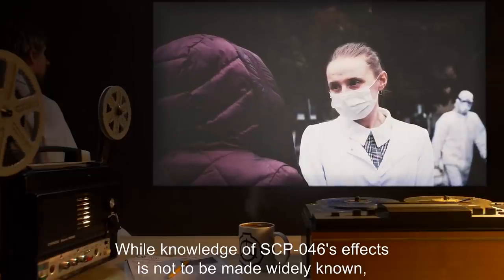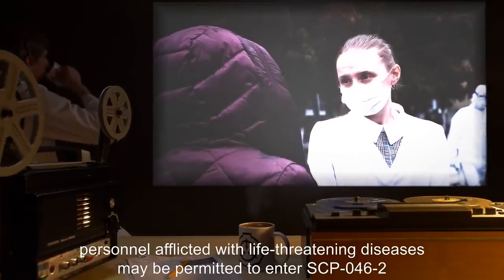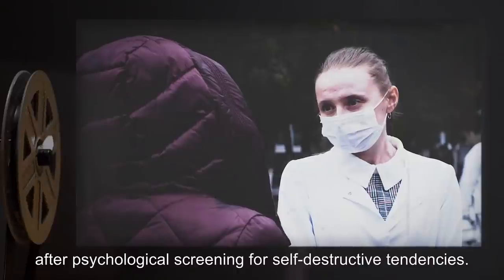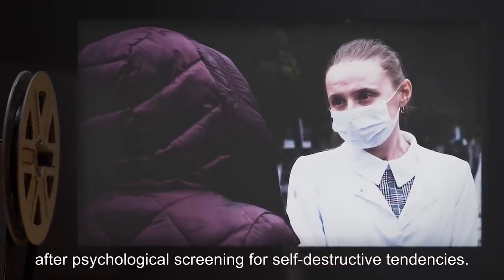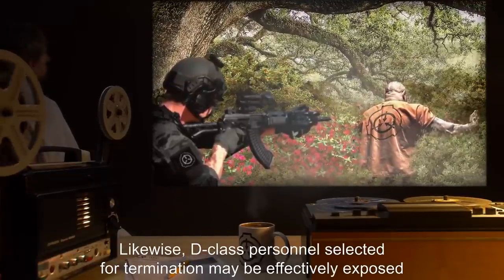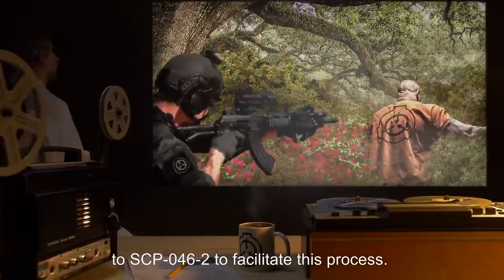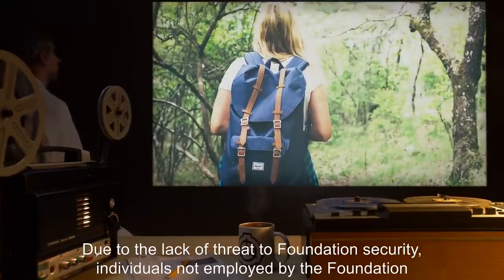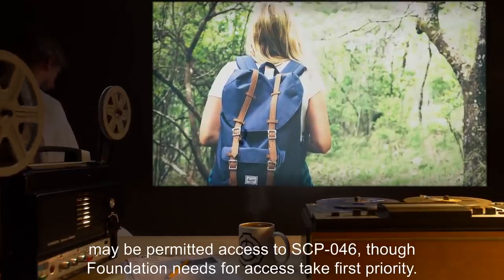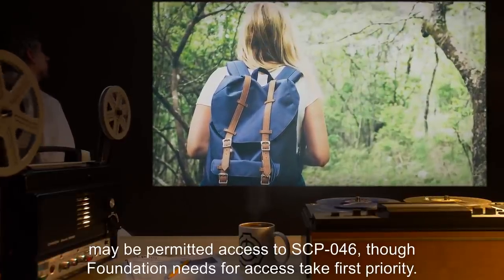While knowledge of SCP-046's effects is not to be made widely known, personnel afflicted with life-threatening diseases may be permitted to enter SCP-046-2 after psychological screening for self-destructive tendencies. Likewise, D-Class personnel selected for termination may be effectively exposed to SCP-046-2 to facilitate this process. Due to the lack of threat to Foundation security, individuals not employed by the Foundation may be permitted access to SCP-046, though Foundation needs for access take first priority.